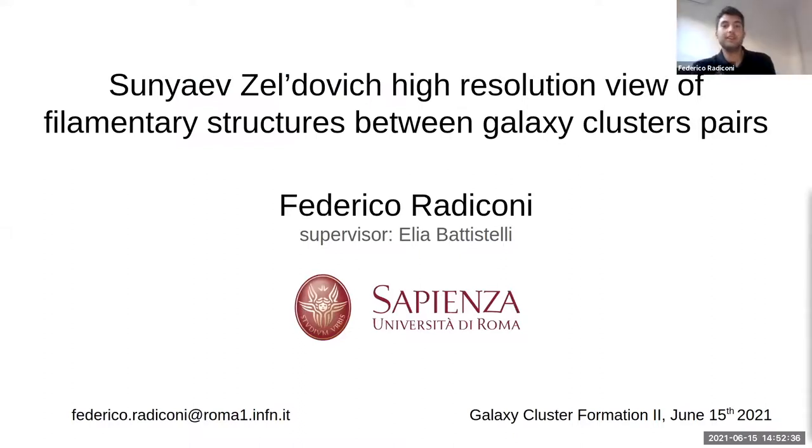Hi everyone, I'm Federico Ardiconia, a second-year PhD student in Rome at La Sapienza, working in the Experimental Cosmology group.